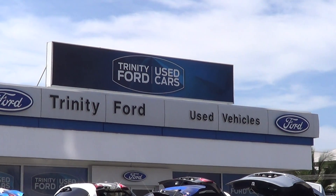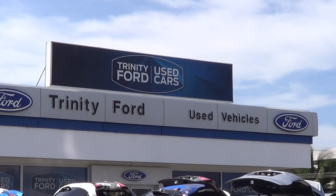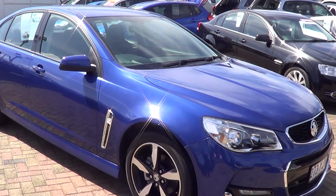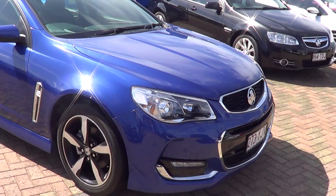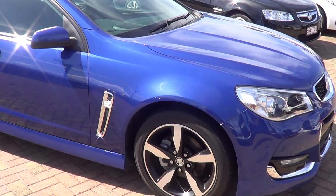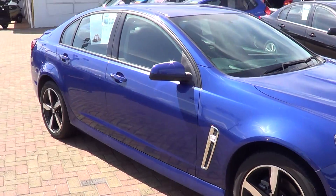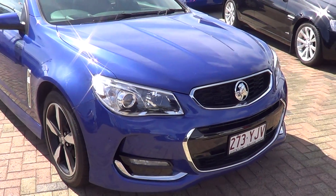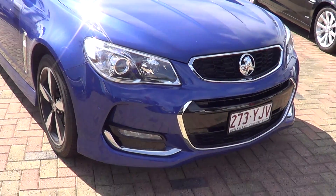Hey guys, welcome to Trinity Ford Used Cars. This is Tony, and I'm just introducing you to the blue VF Series 2 SV6 Commodore, 2017 model. I mostly just want to show you the condition of the car.